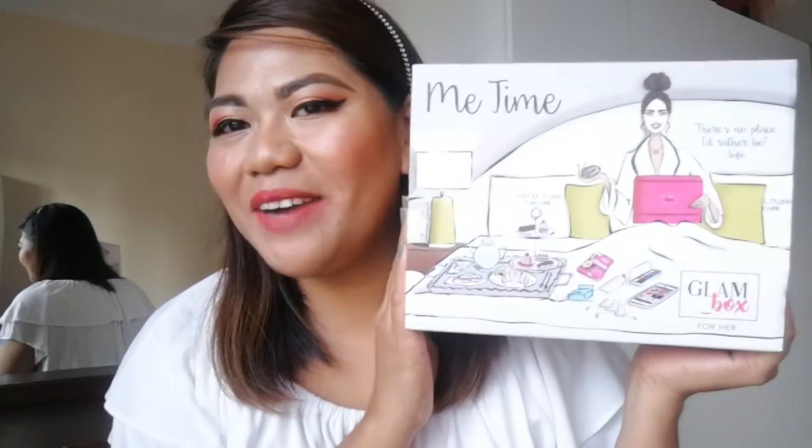Hi guys, welcome back to my channel. Tin Tin here and I'm back for another unboxing video. For today's video I have to unbox the November Glam Box.